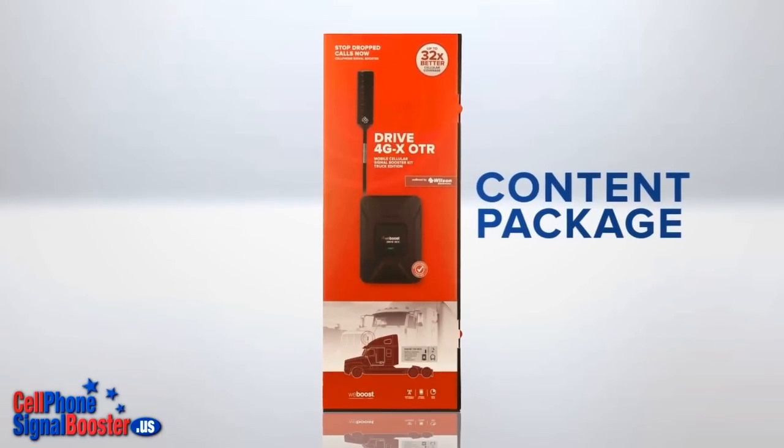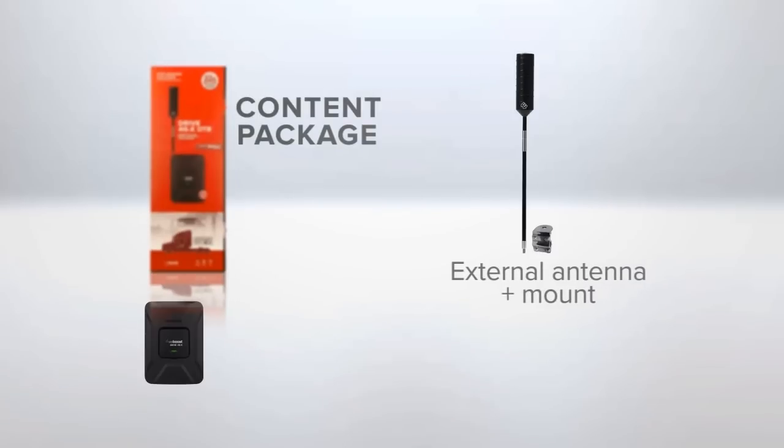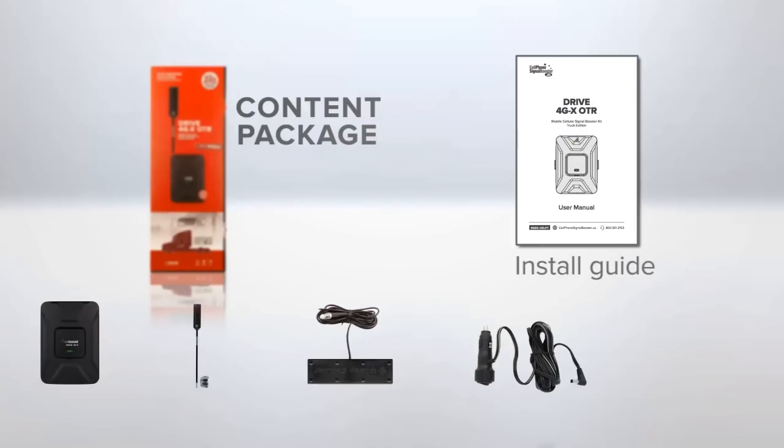This signal booster kit includes the signal amplifier, exterior antenna that fits standard mirror brackets with included 3-way mount, interior antenna that sticks easily with included Velcro, 12-volt plug-in power cord, and a quick installation guide.